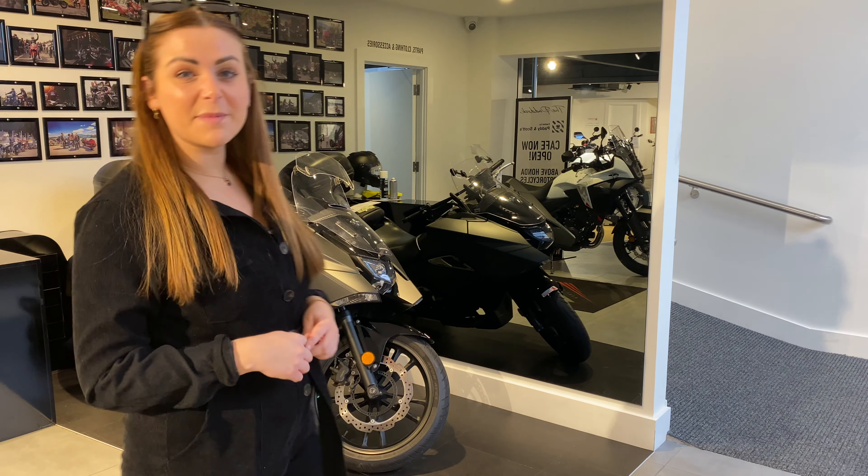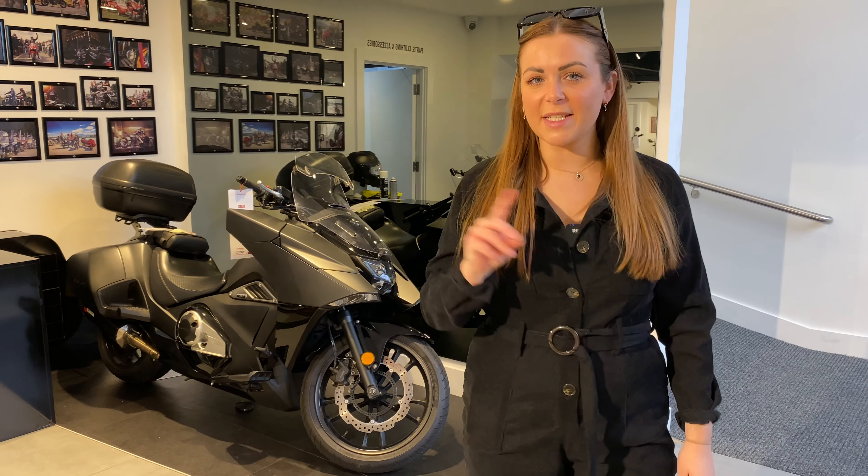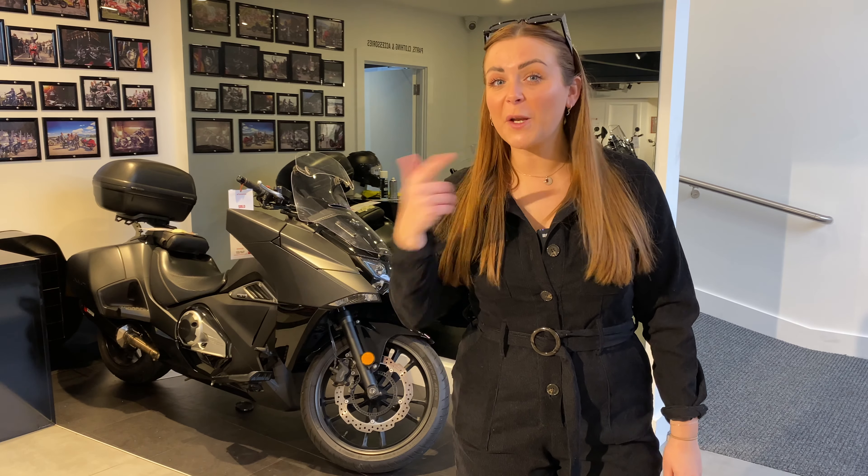Purchasing from a specialist bike dealership means a special handover. So this is our dedicated handover bay with a bike which is ready to go to its new home. Now follow me upstairs and I'll show you the really cool stuff.